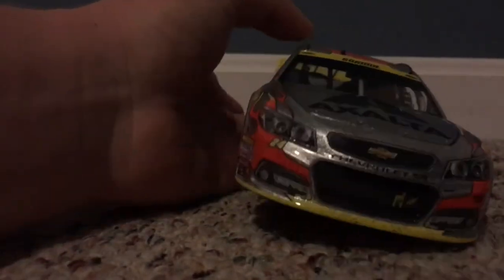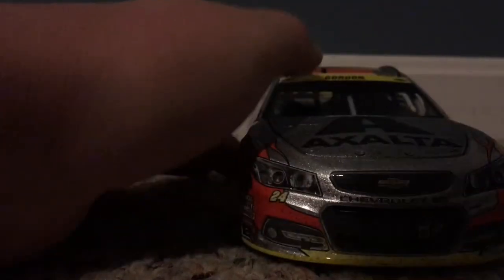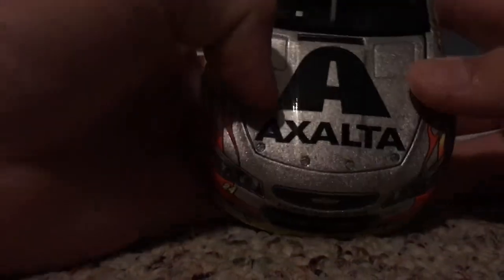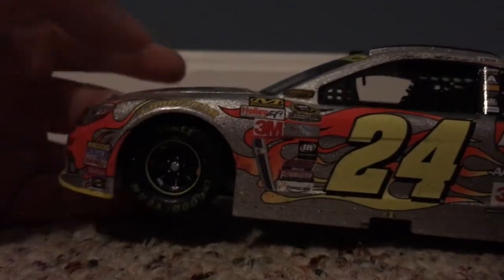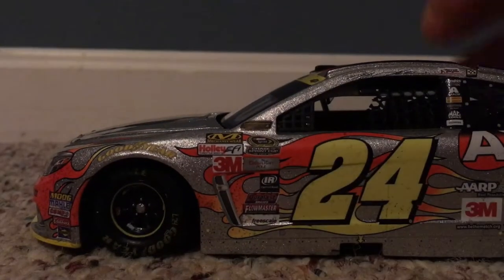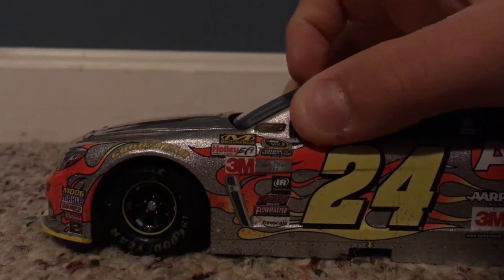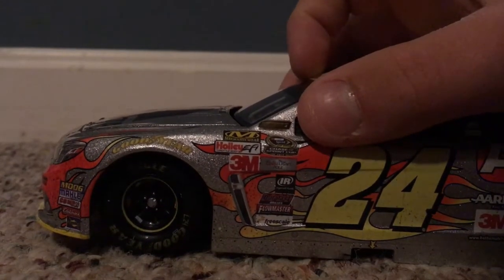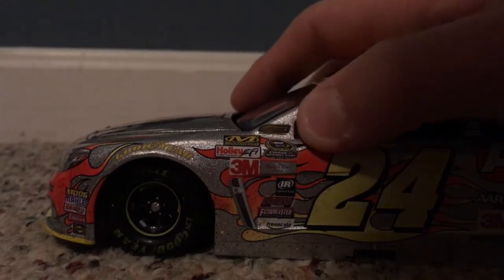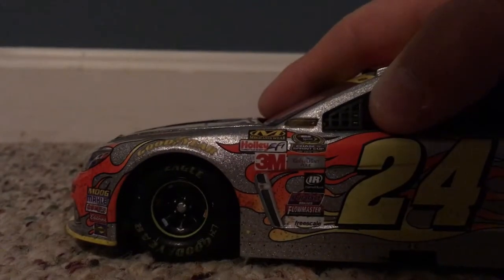Let's go ahead and go over the sponsors. On the windshield we have Chevy, Gordon. On the front of the car we have Exalta, 24, Chevy, Chevrolet SS, 100, Leadsports, Goodyear, Championship 4, NASCAR Sprint Cup, Chase for the Sprint Cup, Holly FI, 3M, Corelite Pole, IR, Durless Brakes, Flowmaster, and Freescale.